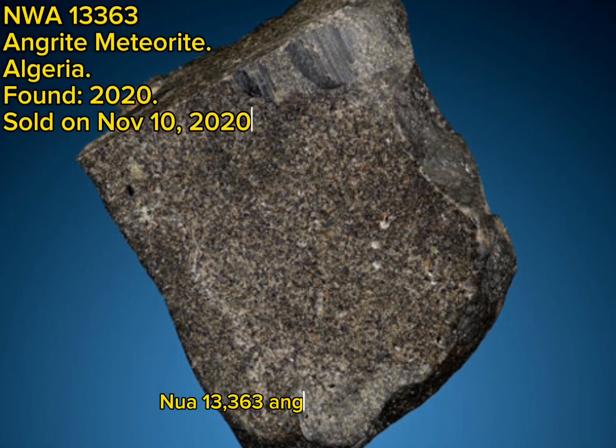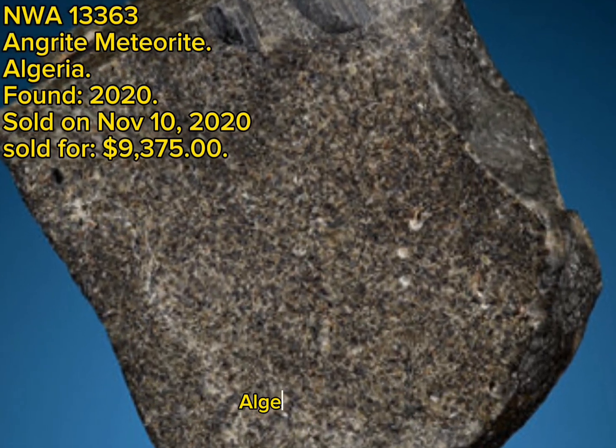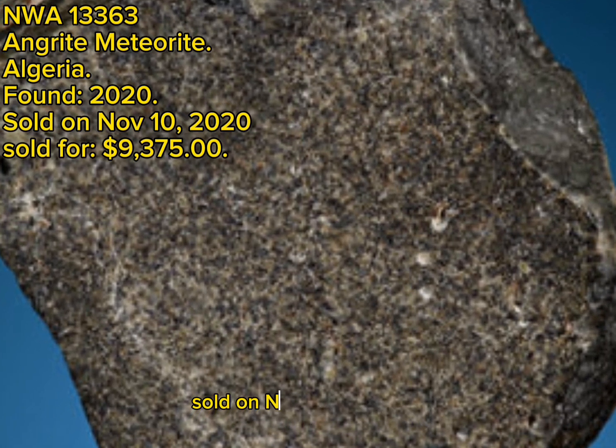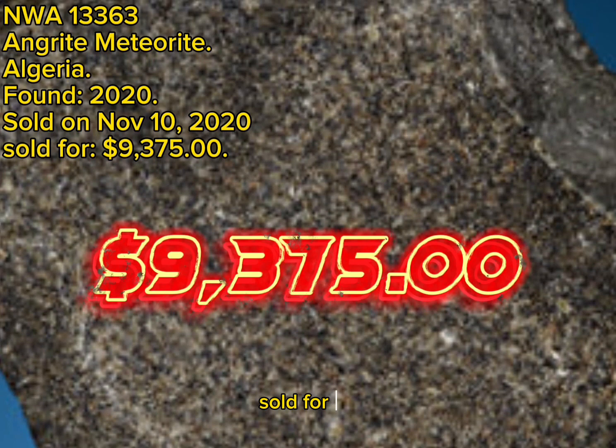NWA 13,363 Angrite meteorite, Angrite, Algeria, found 2020, sold on November 10, 2020, sold for $9,375.